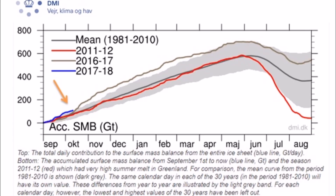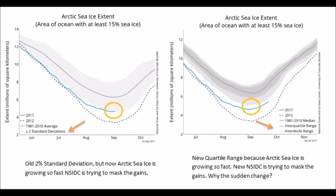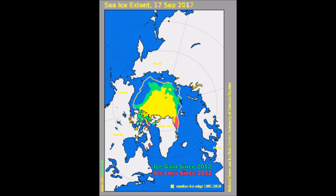The still record ice growth over Greenland. Arctic sea ice. Notice how they changed the parameters so it still looks like ice is declining. Sea ice extent increasing.